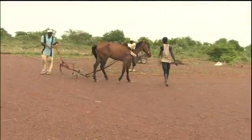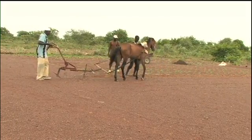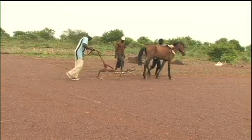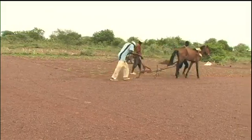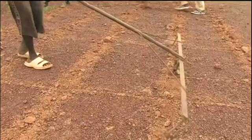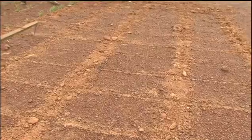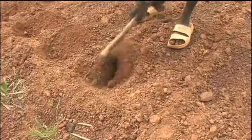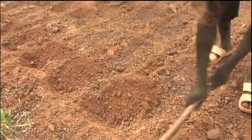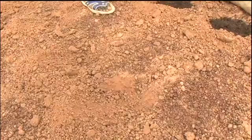Another innovative farmer, Burema Wodrogo, is trying out semi-mechanisation of Za'i to reduce labour input. A horse-drawn ripper opens lines, and then a modified rake is dragged at right angles to mark out the sites for the Za'i. Finally, the pits are dug in the loosened earth and manured.